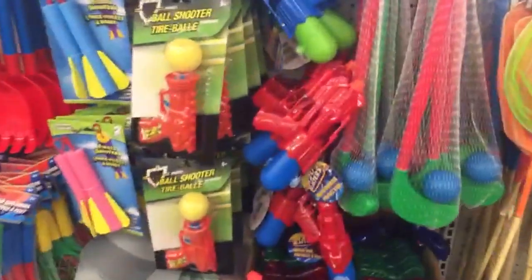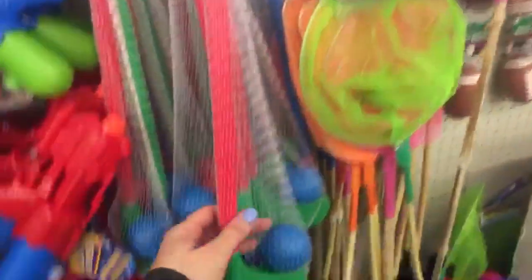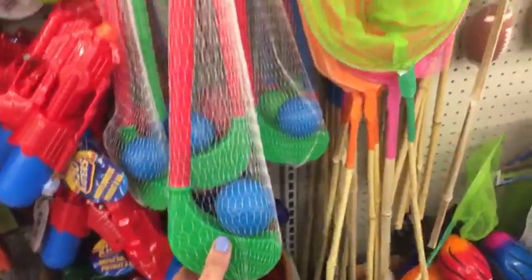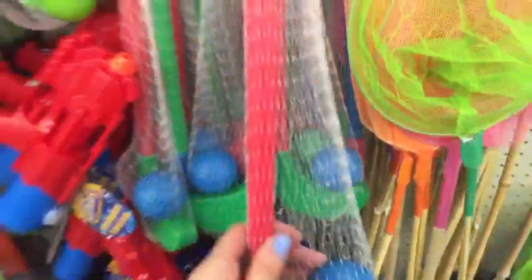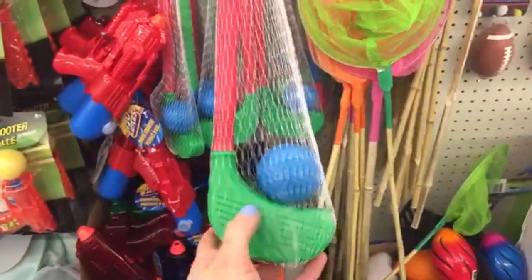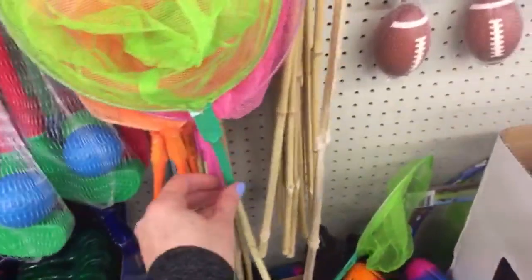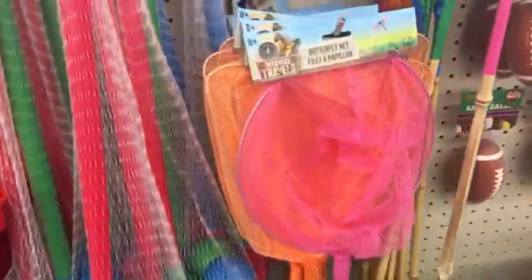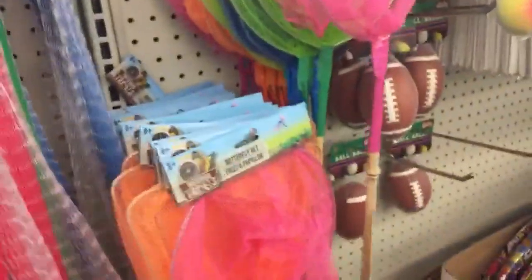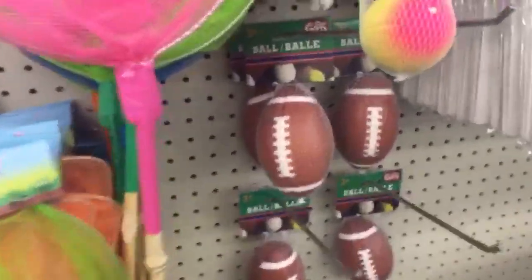There are even more squirt guns over here — these finger shooters. My kids always loved these when they were little. Walmart used to sell little plastic golf caddies with a few clubs and balls, and my kids always loved those — they each had one. These are bamboo — like a little bamboo stick and a little butterfly net — they have a few different colors and shapes. These are squishy footballs!